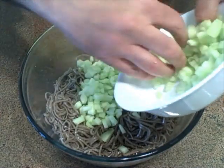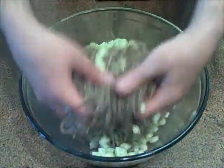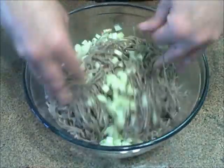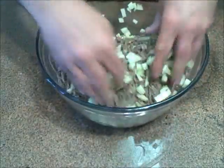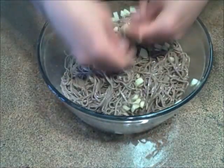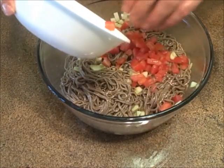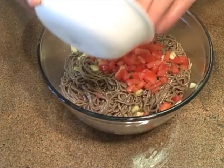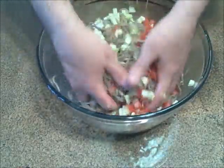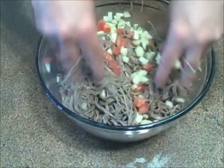I'm going to add some diced cucumbers — seeded. I took the seeds out because I don't want the water; I want the flesh of the cucumber and the crunch. So get the cucumber in there — it's a really nice crunch to this kind of salad. And to that I'm going to add just a little bit of tomato for some color. The tomato has been seeded as well — I don't want the seeds, just the flesh of the tomato.